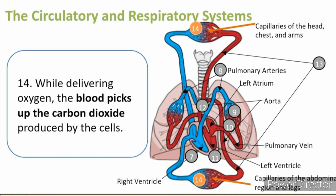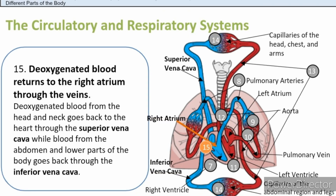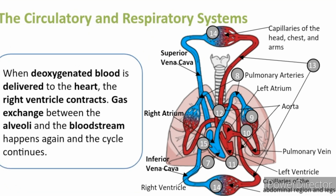While delivering oxygen, the blood picks up the carbon dioxide produced by the cells. Let us call this blood the deoxygenated blood. The deoxygenated blood returns to the right atrium through the veins. The deoxygenated blood from the head and neck goes back to the heart through the superior vena cava, while blood from the abdomen and the lower parts of the body goes back through the inferior vena cava. When the deoxygenated blood is delivered to the heart, the right ventricle contracts. Gas exchange between the alveoli and the bloodstream happens again and the cycle continues.